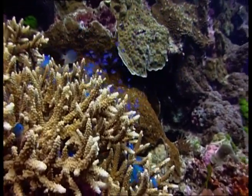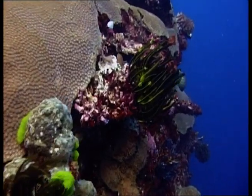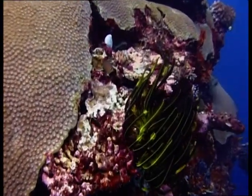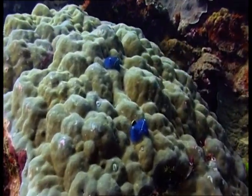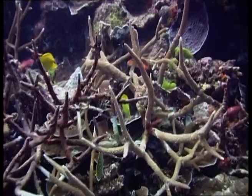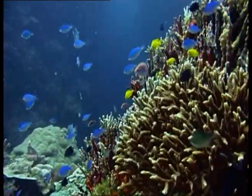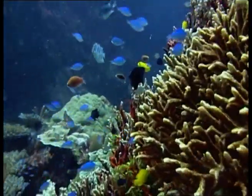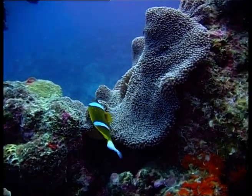The Great Barrier Reef System is built from tiny living animals we know as corals. The main structure is built by hard corals with limestone skeletons, known as reef-building corals. There are many species of corals including soft, brain and staghorn corals. Every year, over one third of the reef's 350 species of corals reproduce sexually during a mass spawning event.